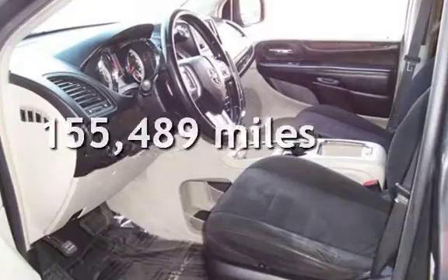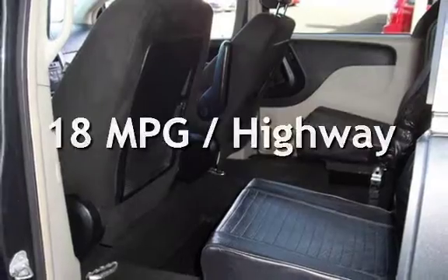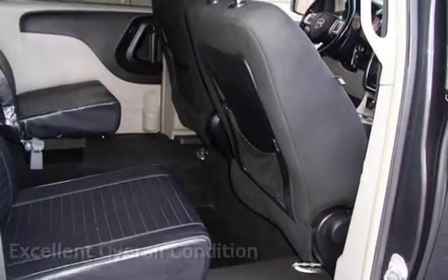This Dodge has less than 156,000 miles on the odometer. Estimated fuel economy for this vehicle is 12 miles per gallon in the city and 18 miles per gallon on the highway. This vehicle is in excellent overall condition.